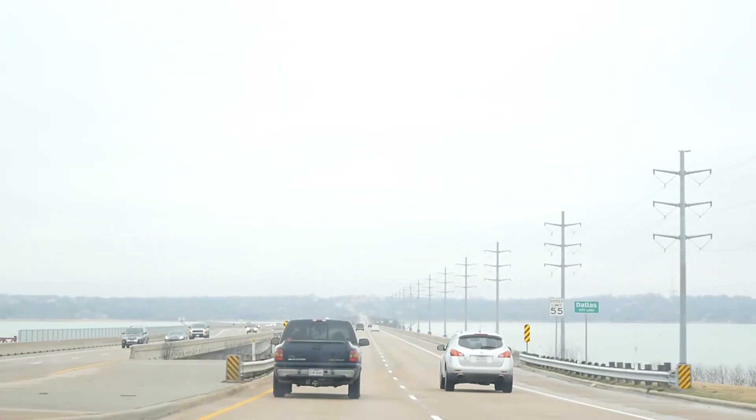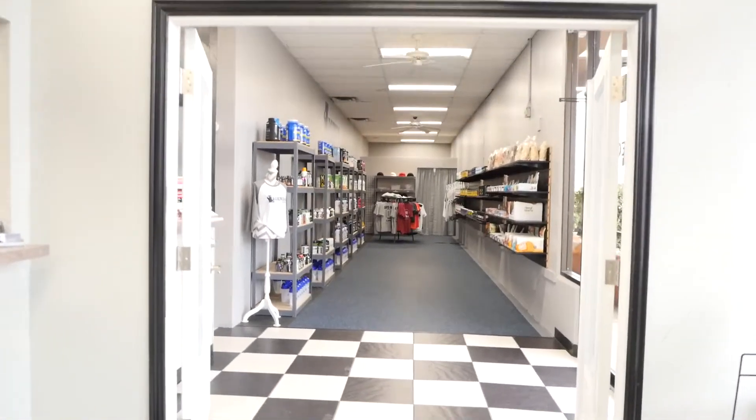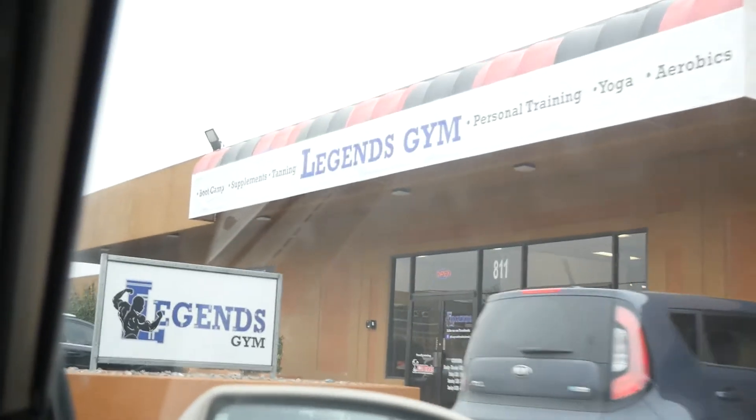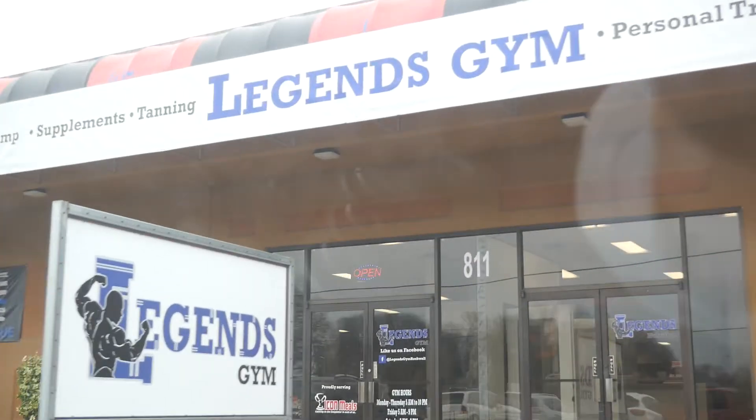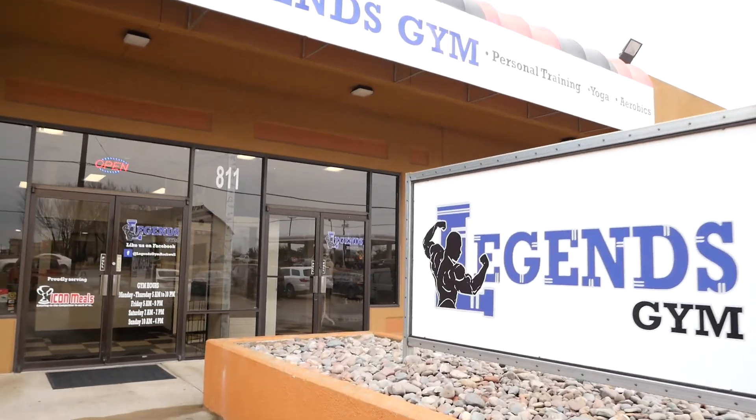Hey guys, it's Saturday January 14th. It's my friend's birthday and we are on our way to Legends again. TJ and Kelsey renovated the gym out there and we're gonna do a virtual tour for them to put on their website. Got a nice outline of what we're gonna do for them. This is Constantine - he made all the graphics for Legends. I'm trying to keep my eyes on the road because you're not supposed to be filming and driving.